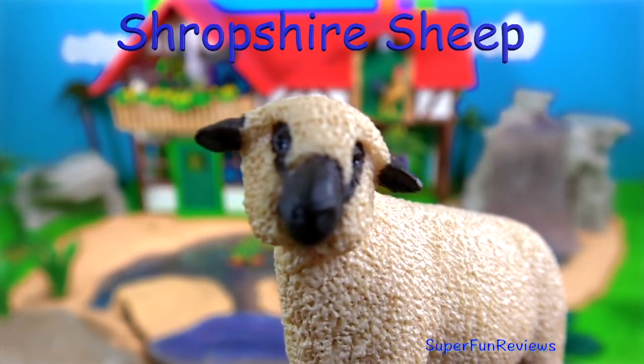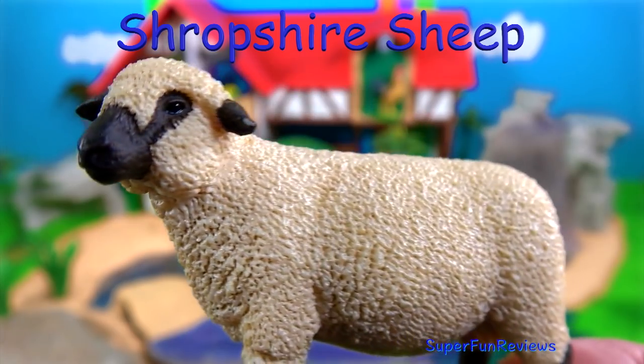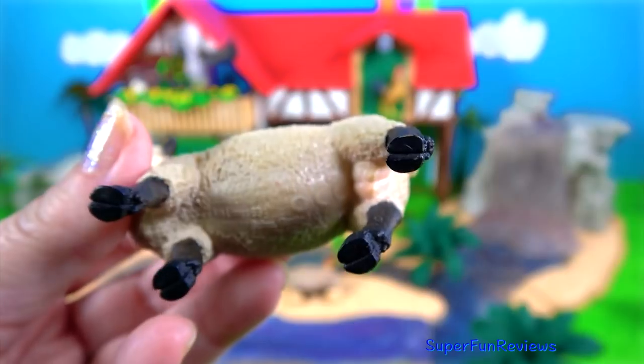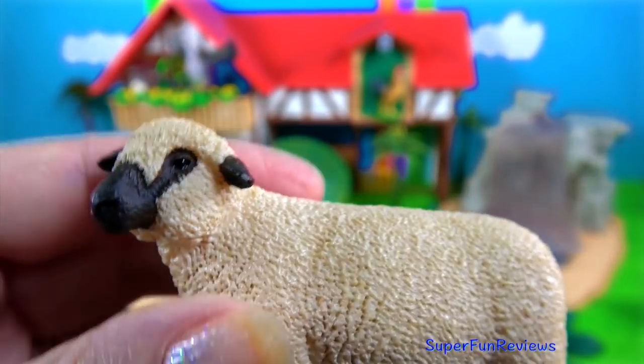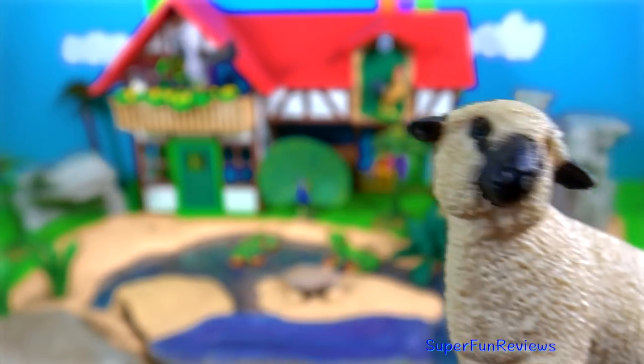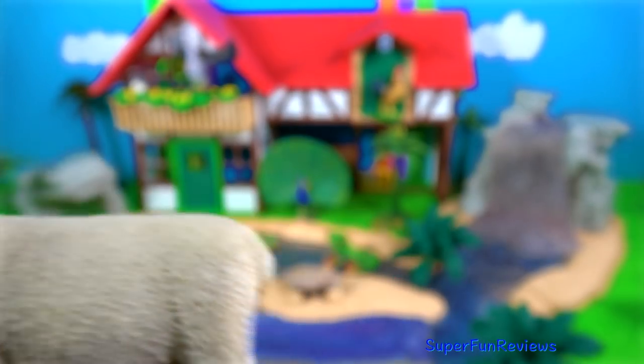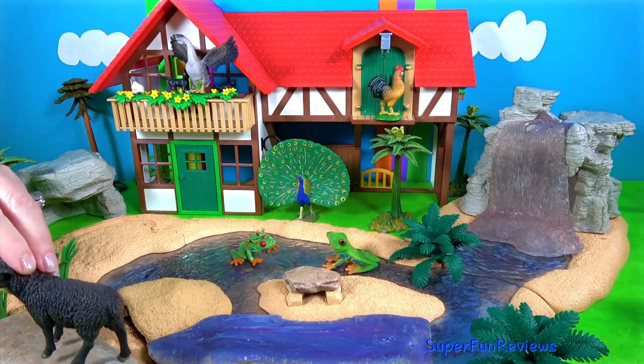The Shropshire sheep. They have no horns. They originated from the hills of Shropshire in North Staffordshire, England during the 1840s. They are bred for wool and meat production. Their fleece is dense and elastic to the touch and very good quality.